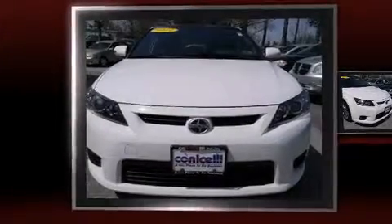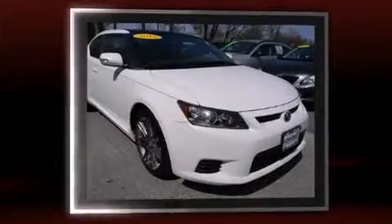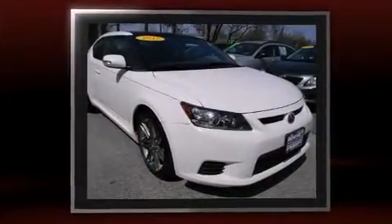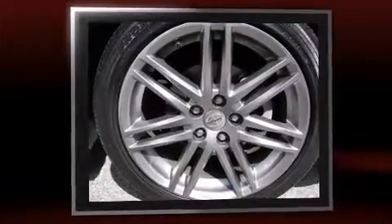Get excited about the 2012 Scion TC. This two-door, five-passenger coupe leads among competitors in its segment. It features an automatic transmission, front-wheel drive, and a 2.5-liter four-cylinder engine.